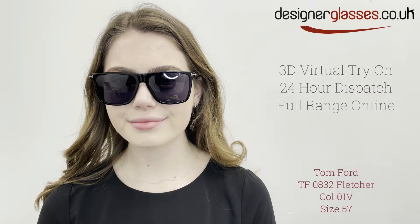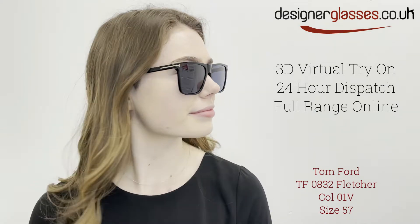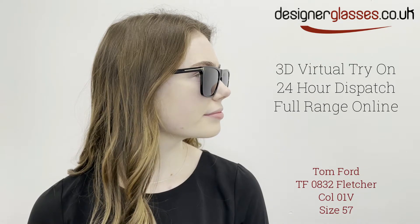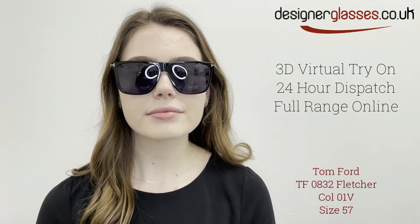Tom Ford FT-0832 Fletcher Sunglasses are an acetate frame with a deep square design style, resulting in ultimate coverage while boasting a sleek design with a slightly thicker nose bridge than usual. The style enhances facial features and gives the frame a bold look.